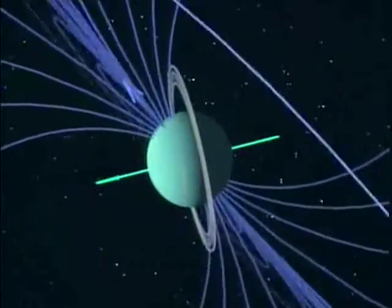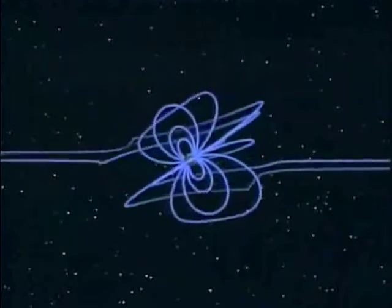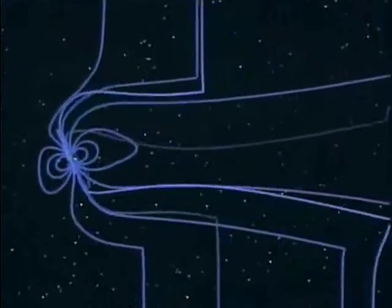How do you generate a magnetic field of a planet briefly? You do it by having an electrical current flow inside the planet.